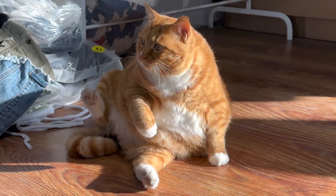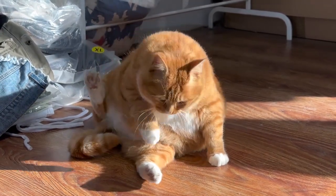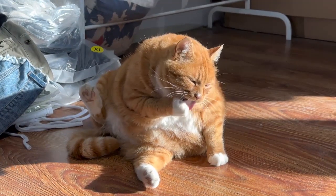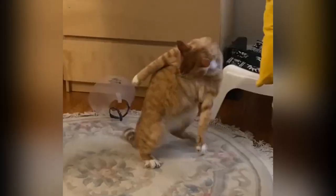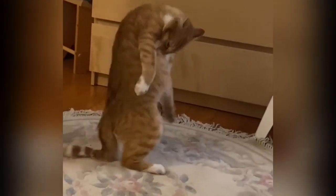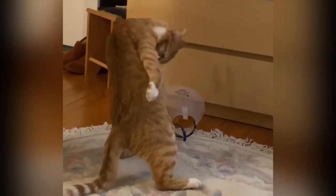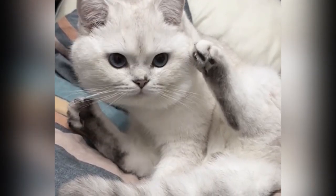The anal area is where things get more interesting. Cats have anal glands located just inside their rectum. These glands produce a smelly, oily substance that is used for marking territory and communication with other cats. When a cat licks its anal area, it may be cleaning these glands and spreading the scent produced by them.